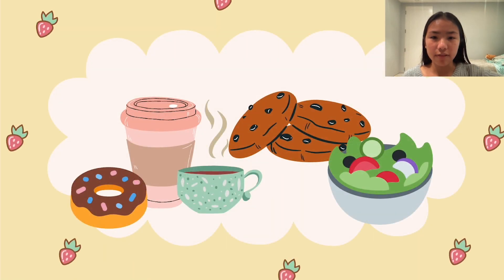Maple syrup is actually found in a lot more than just pancakes and waffles. It's also very common in glazes, salad dressings, teas, coffees, and lots of other baked goods including cookies.